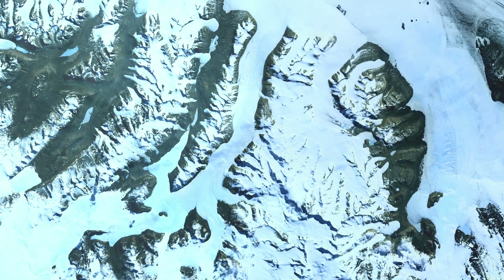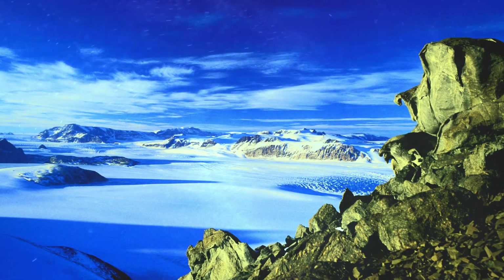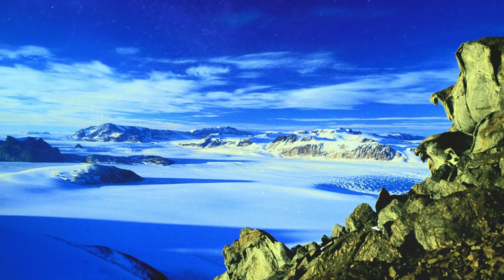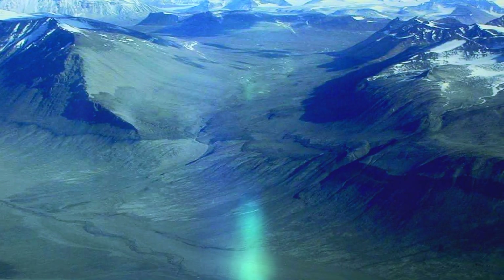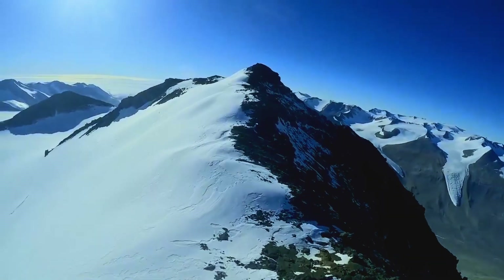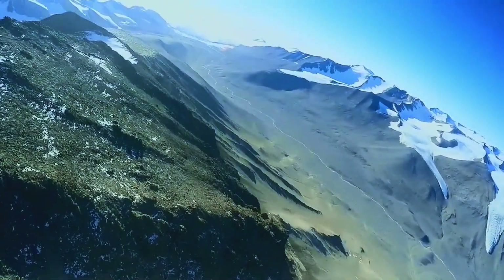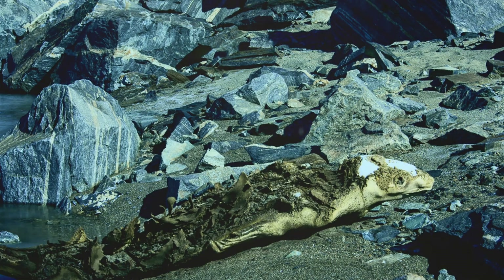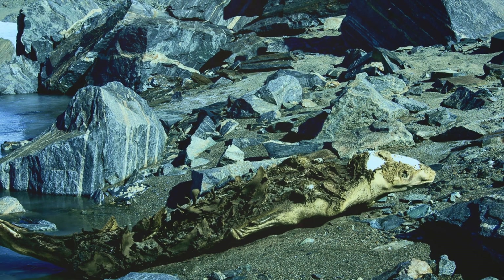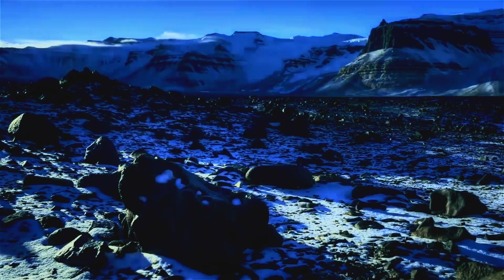One of the most well-known locations where mummified seals have been found is the McMurdo Dry Valleys. Located in the Trans-Antarctic Mountains, the Dry Valleys are a stark contrast to the rest of the continent, with virtually no ice or snow due to strong katabatic winds that evaporate moisture. This barren, Mars-like environment is home to hundreds of mummified seals, some preserved for thousands of years, lying some 40 or more miles inland and up to 6,000 feet above sea level.